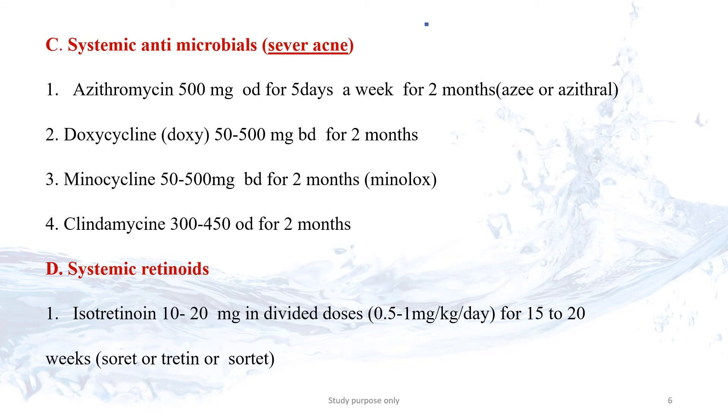Systemic antibiotics are used in severe acne. Azithromycin is taken 1 time per day for 5 days per week and is used for 2 months. We have to take Azithromycin on an empty stomach — 1 hour before food or 2 hours after food. Doxycycline is used for 2 months, 2 times per day.